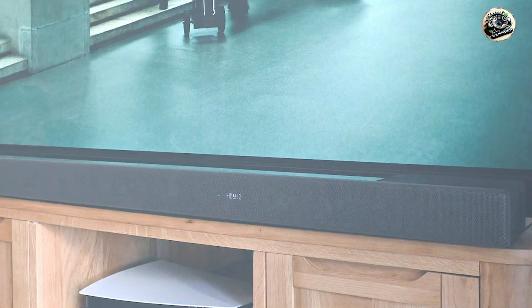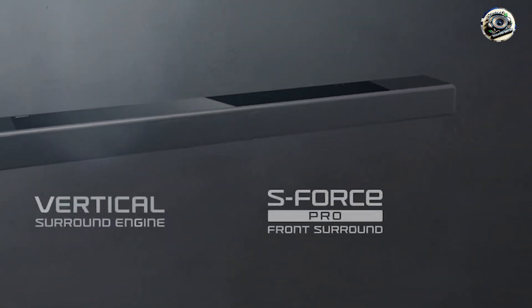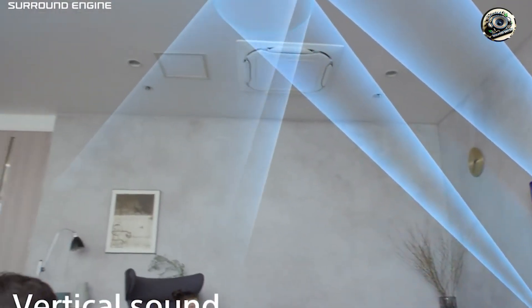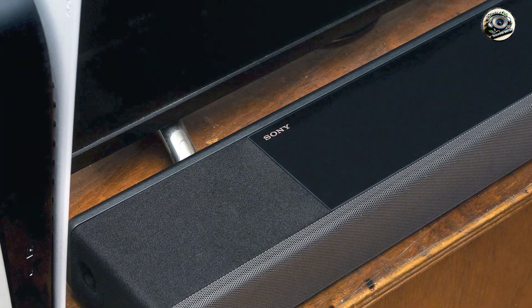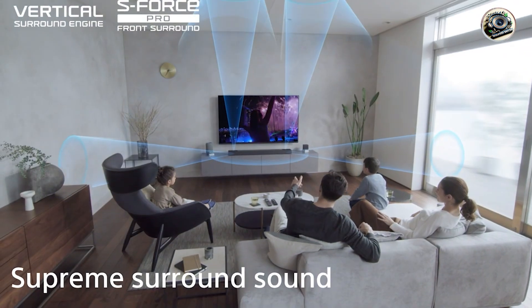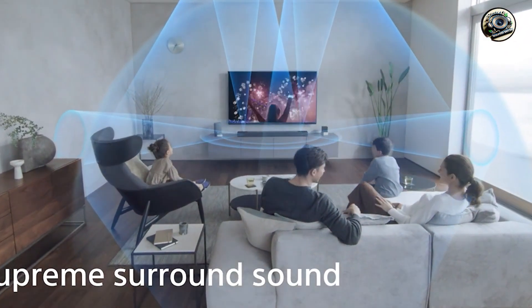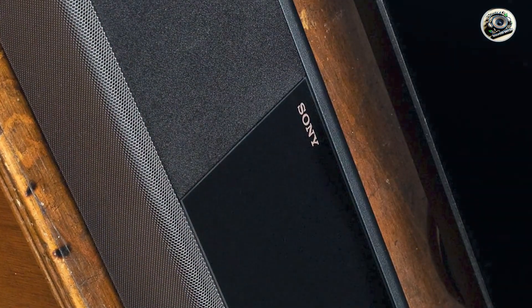The HT-A7000 features 7.1.2 channel sound with Dolby Atmos and DTS support, creating a three-dimensional audio experience that immerses you in your content. The soundbar is equipped with built-in subwoofers, delivering deep bass without the need for an external unit. It also offers multiple connectivity options including HDMI, Bluetooth, and Wi-Fi, ensuring seamless integration with your devices.